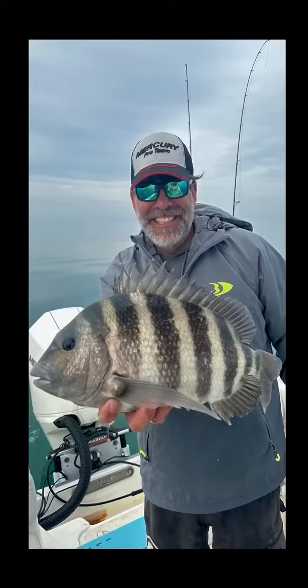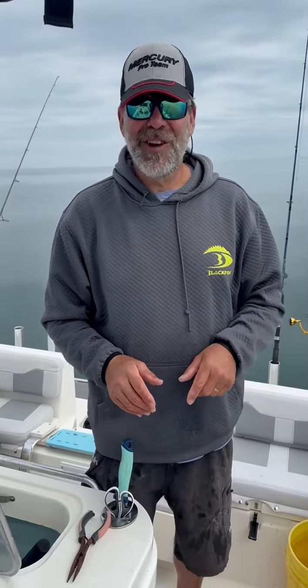Gag grouper like that, some really nice hogfish, mangrove snapper, sheephead — just a really good day so far, all just searching around using my electronics.